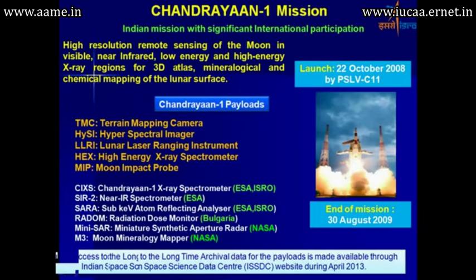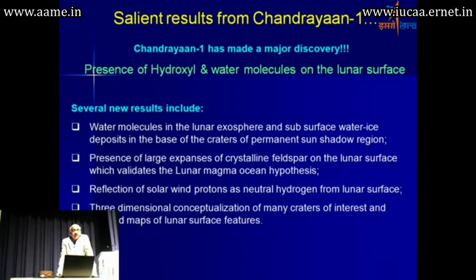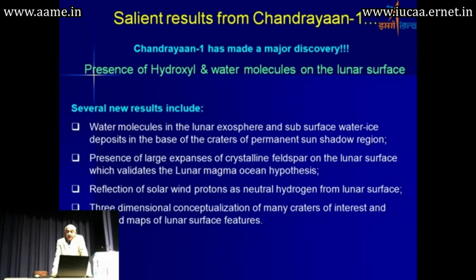Chandrayaan-1 also made a major discovery. This mission is credited with the discovery of water molecules on the lunar surface and in the lunar exosphere. Though a large number of missions had previously been sent to the moon, it was Chandrayaan-1 which demonstrated that water and water molecules are present on the surface, in the lunar exosphere, and as subsurface hydrated deposits in the bases of permanently shadowed craters.